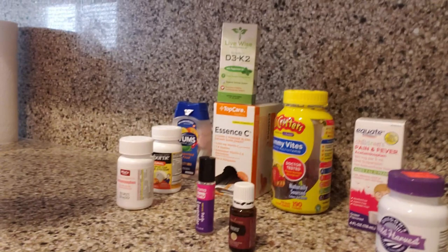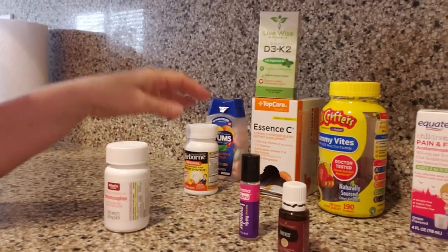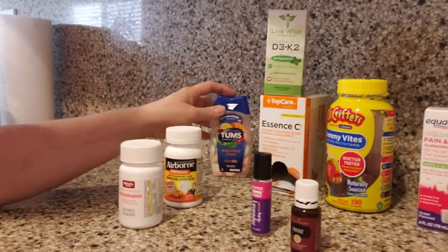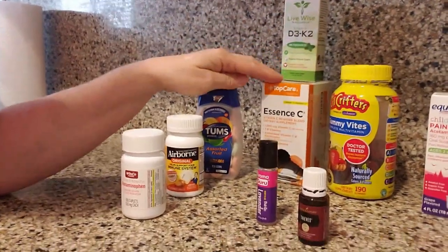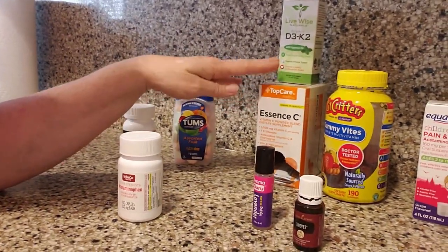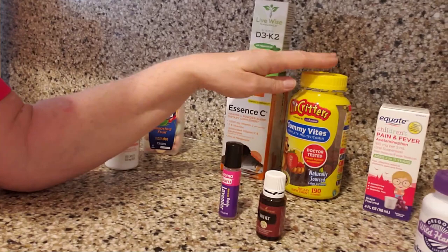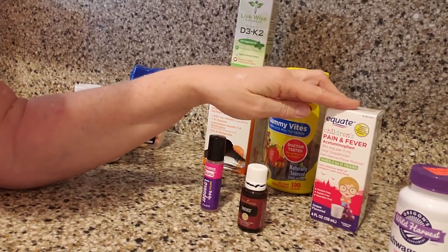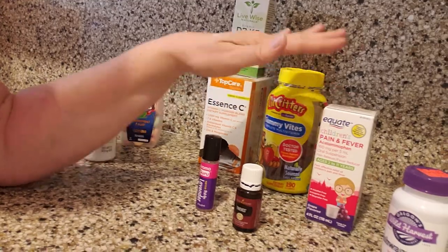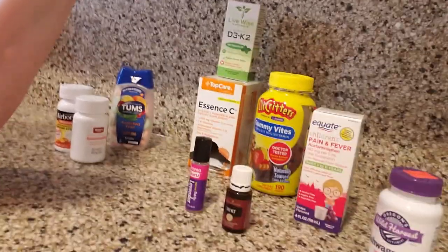Now we have some medications that I think everyone should have. We have acetaminophen, which is Tylenol, Airborne to help with your immune system, Tums if you have stomach issues, D3 and K2, vitamin C packages to help keep the flu and colds away, children's vitamins — though we recommend adults have their adult vitamins as well. Children's Tylenol is very important to have on hand if your child gets sick in the middle of the night, as well as cold medicines, Sudafed, and allergy medicines like Benadryl — those are all really essential.